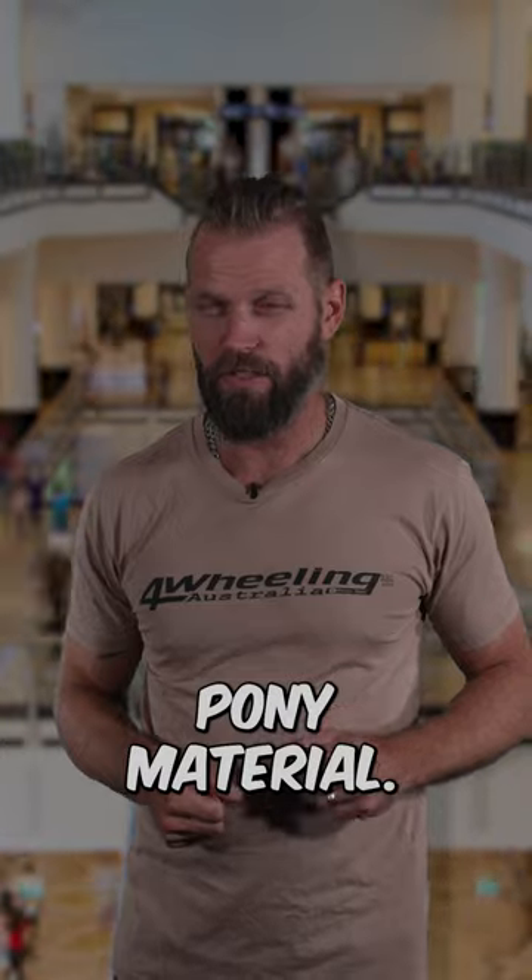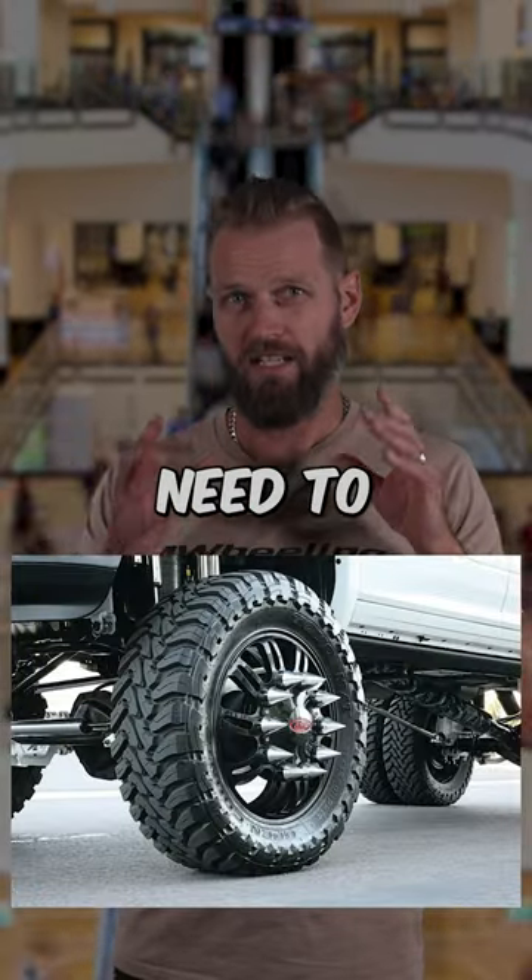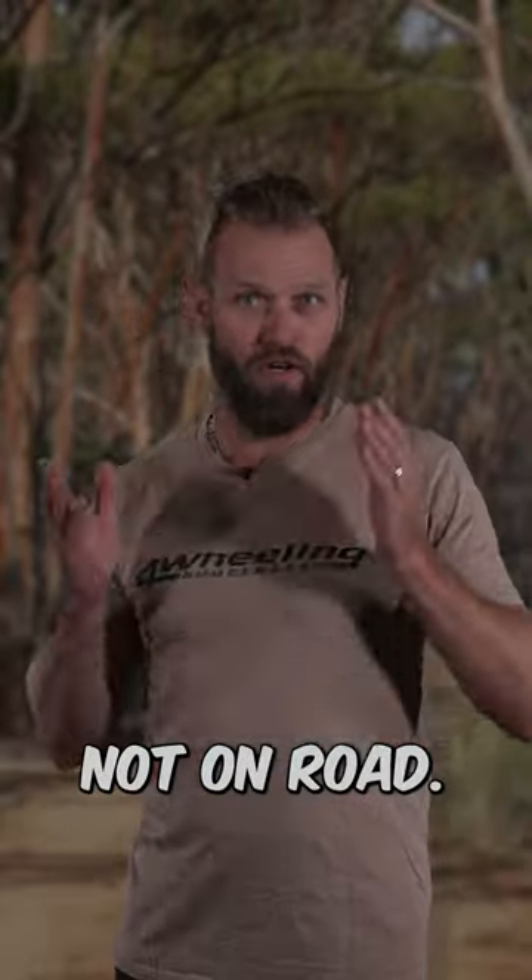Speaking of show pony material: super aggressive tires. Super aggressive tires need to be used off-road, not on-road.